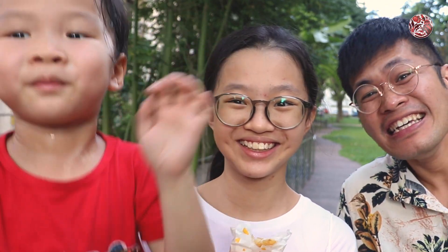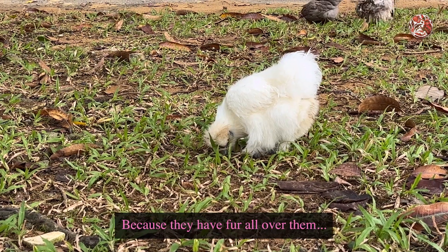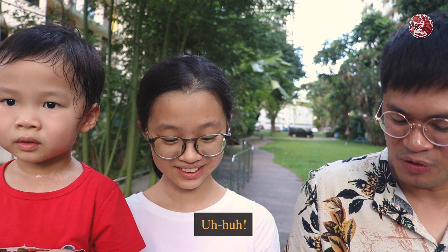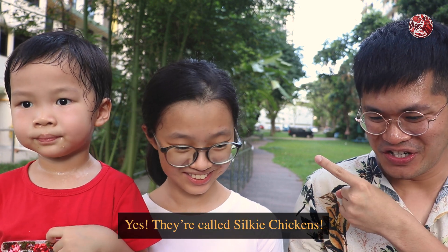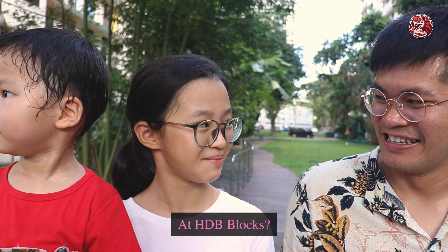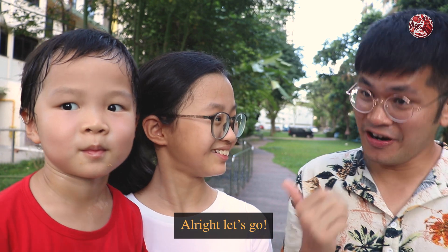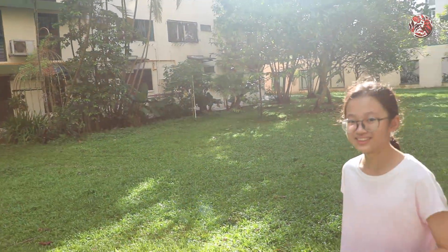When I first saw the chickens, I thought they were dogs because they have fur all over them. But when you look closely, they are similar to chickens. So what do you think this chicken is called? Silkies. Yes, they are called silky chickens. Where do you usually find these silky chickens? At HDB blocks. You see them around, even some near you? Yeah. Okay, let's go find them. Are you ready? Yeah, let's go!